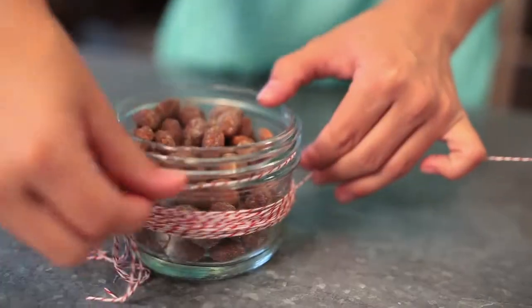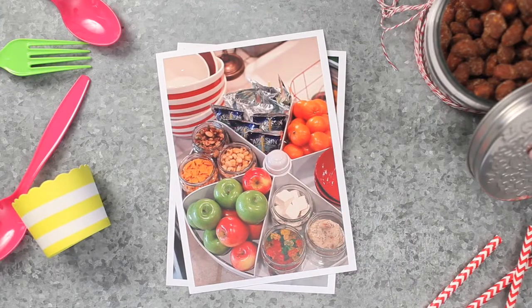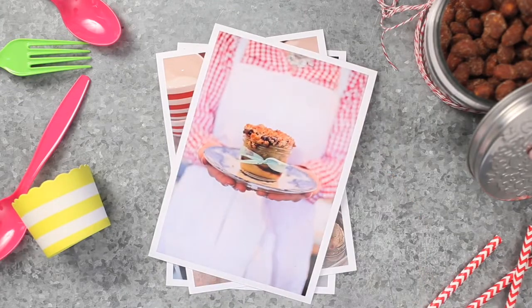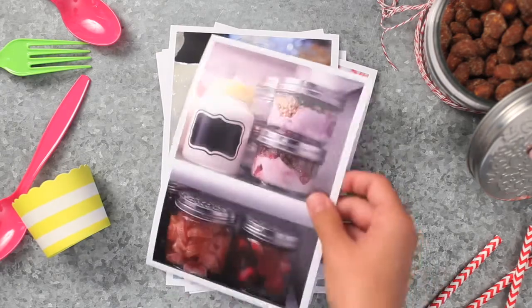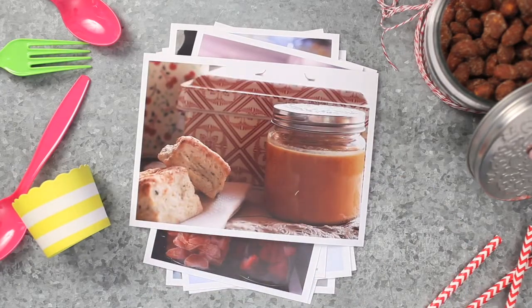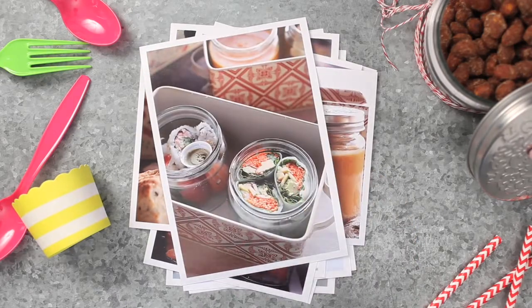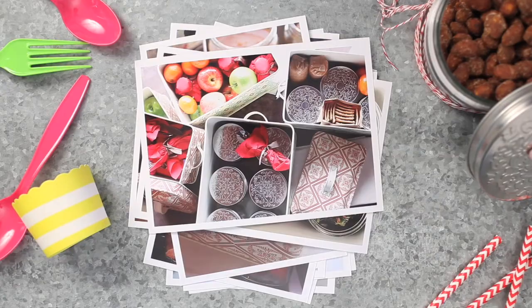Serve food in a jar for a practical and unique presentation. Snacks after school, pies and desserts, ready-to-go breakfast parfaits, jams and jellies, and perfect picnics that are easy to pack and colorful — all served in a wide mouth jar to eat out of.